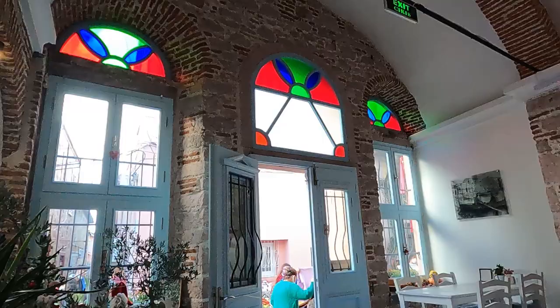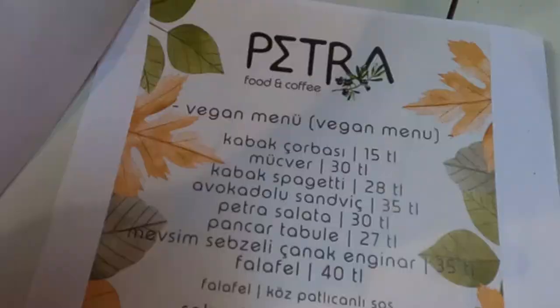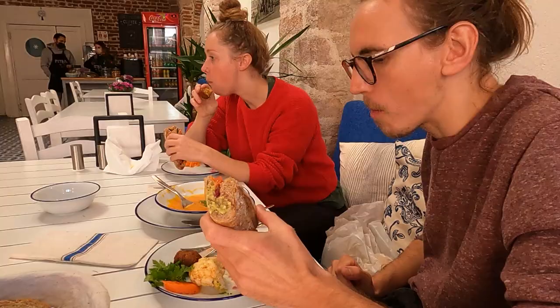We saw this little cafe walking down the alley and thought it looked cute, then we came in and realised it's got a full vegan menu and it looks sick — I'm very excited to try it. That was divine. That's literally the best falafel I've ever had in my life. The streets here are awesome; you have to keep an eye out though because the cobbles are so uneven that you keep almost tripping.